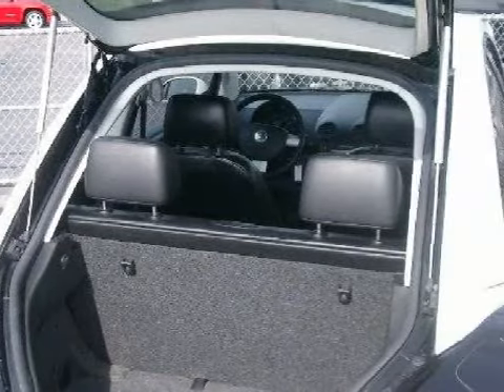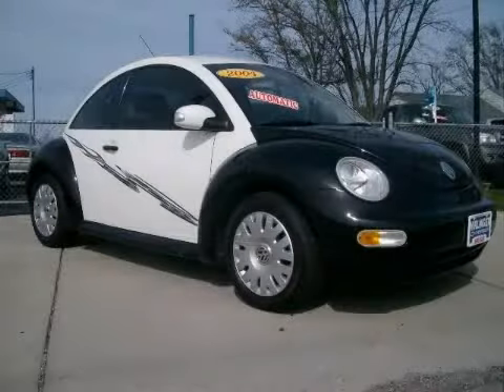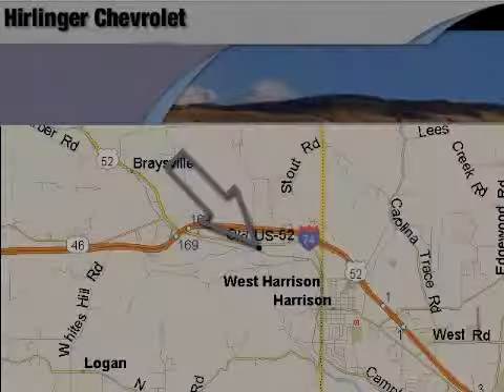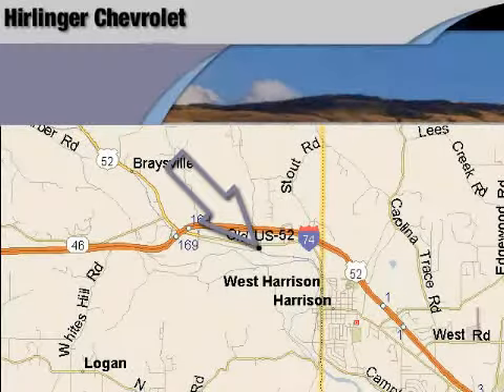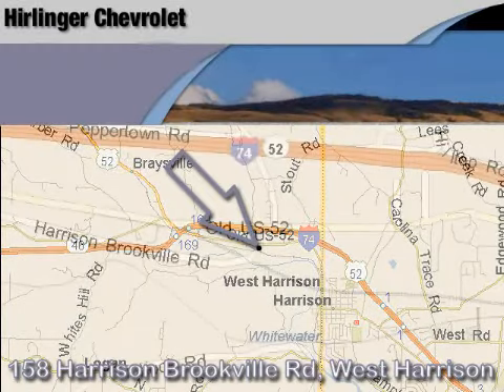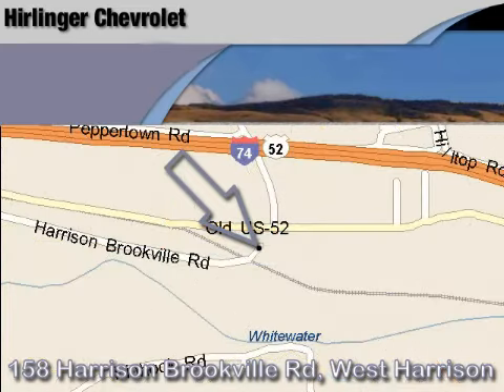Call or come by today to schedule a test drive. Harlander Chevrolet is located at 158 Harrison Brookville Road in West Harrison, Indiana. Thank you for watching and we hope to see you soon!